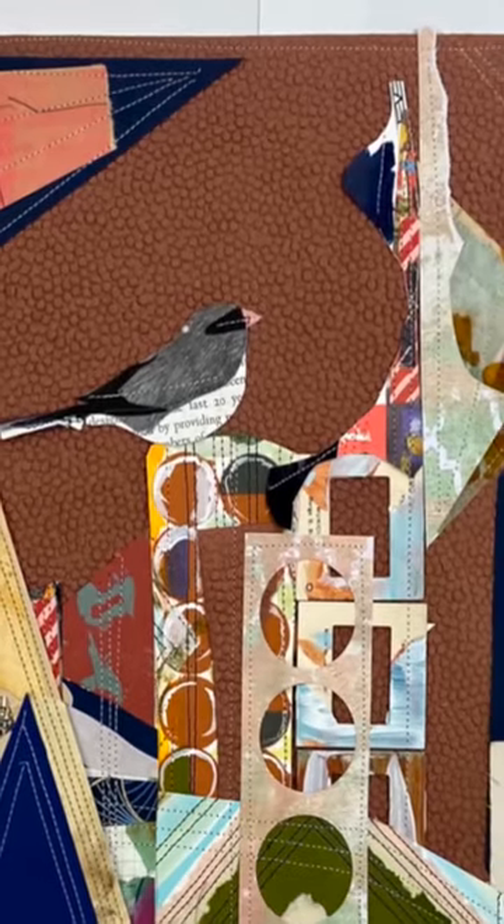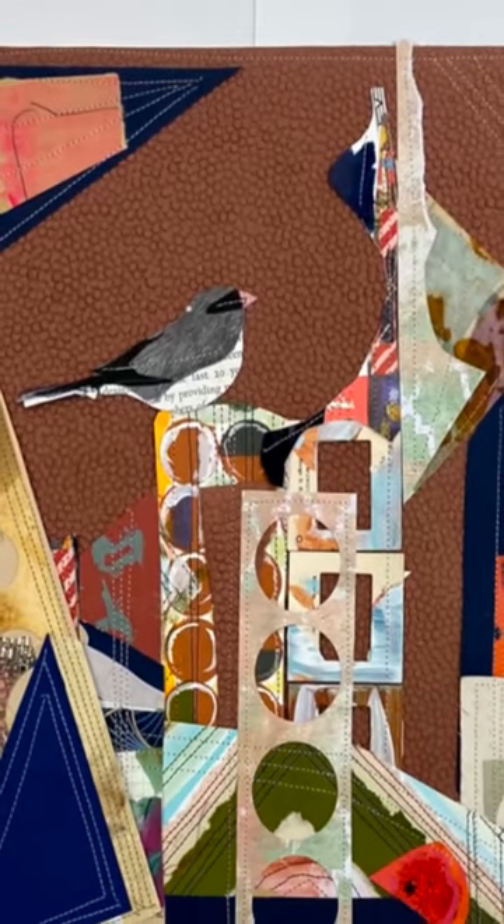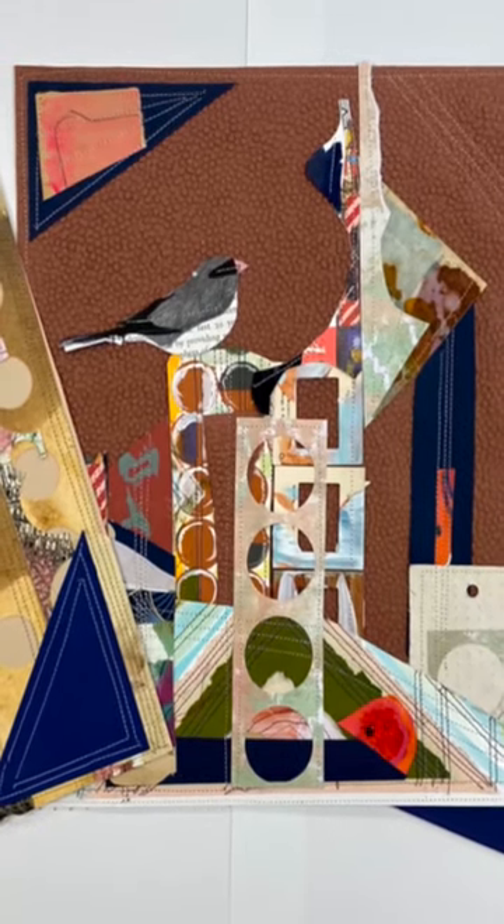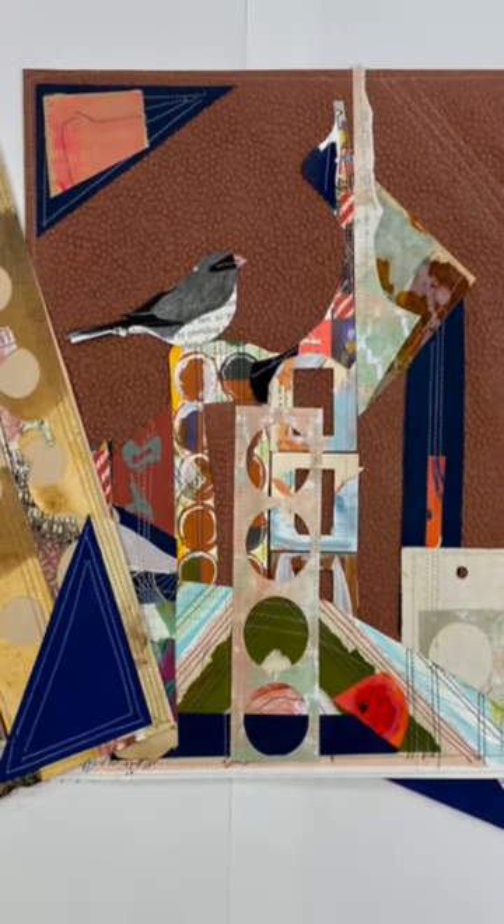It is my hope that people will be reminded of the unique beauty of birds and the excitement that comes with spotting them in our alluring world. They remind us that nothing works independently or in isolation.